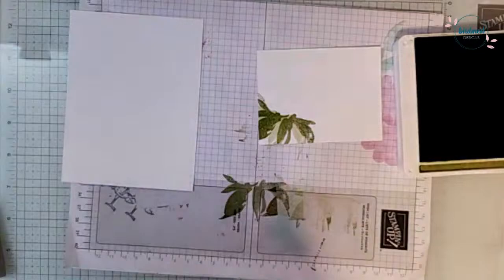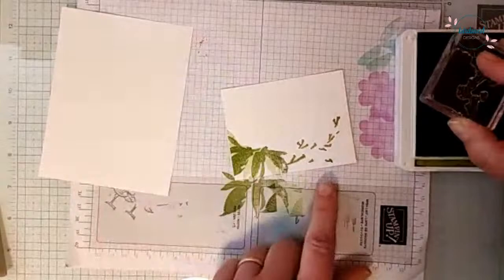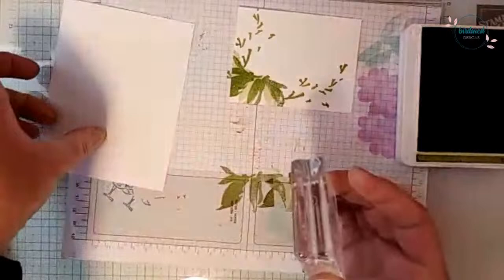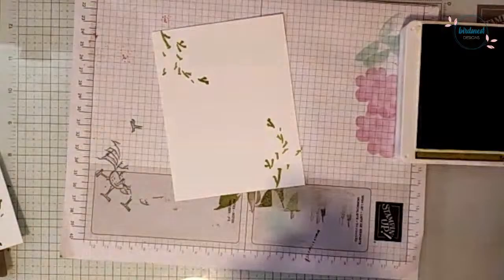Next we're switching to the branch stamps — we're going to use Old Olive again. I'm going to sort of come off the leaf with the branch going upward, then come in with another one off those leaves going up off the top of the paper. Because this is such a pretty stamp, I want one on the inside too — coming up like this. If you haven't played with this stamp you might be wondering why I'm so excited, but you'll see! We've got branches coming in off the top and bottom.